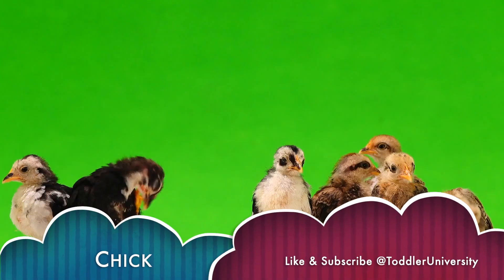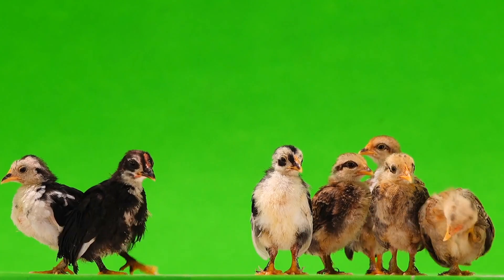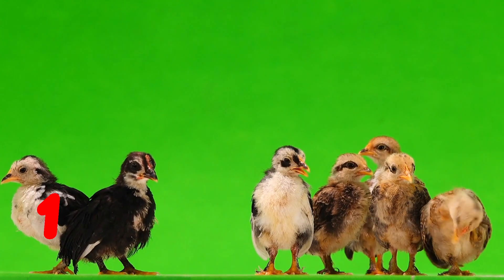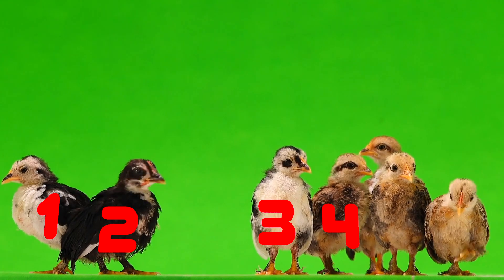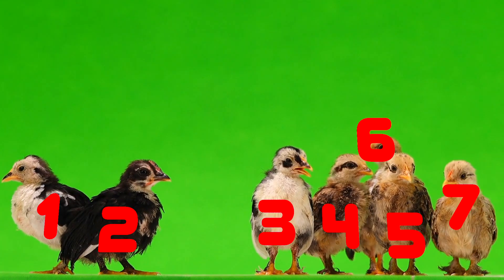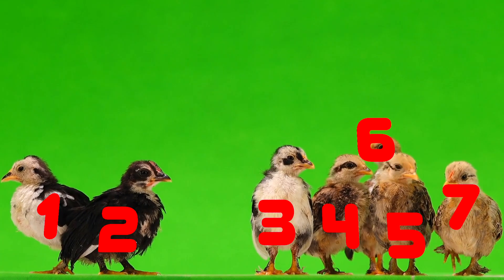Chick. Can you count the chicks? 1. 2. 3. 4. 5. 6. 7. 7 chicks.